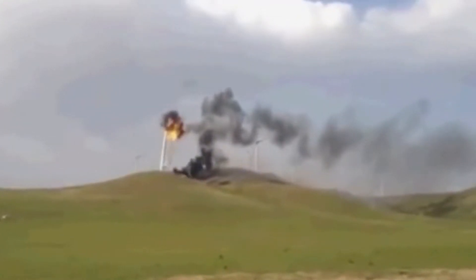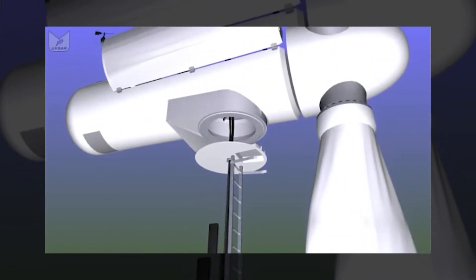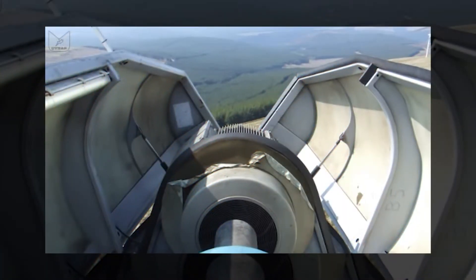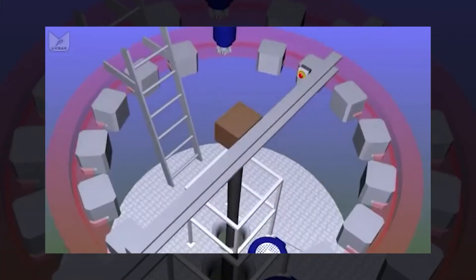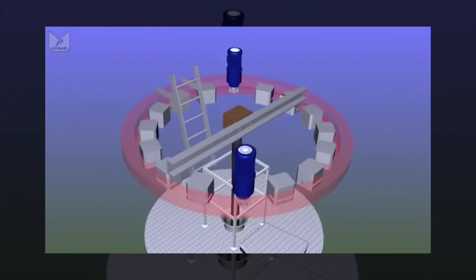Fire in wind turbines is the second most common type of accident reported after blade failure. While certain types of wind turbines have a higher occurrence rate of fire, all wind turbines have fire risk factors. Within the nacelle, highly flammable materials including hydraulic oil and plastics are located near electrical wiring and equipment. A fire can quickly start and spread if there is an ignition source like an electrical arc or a fault within the transformer.